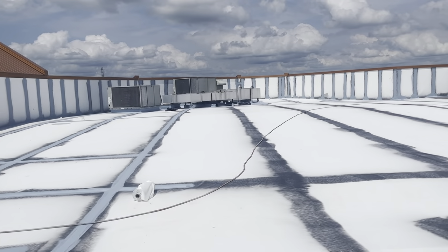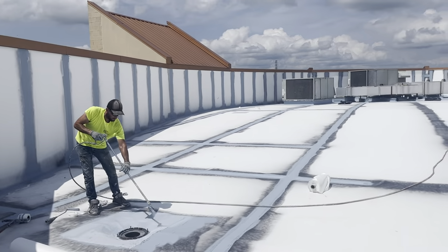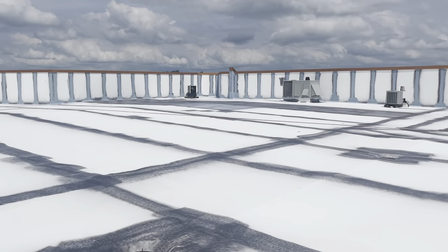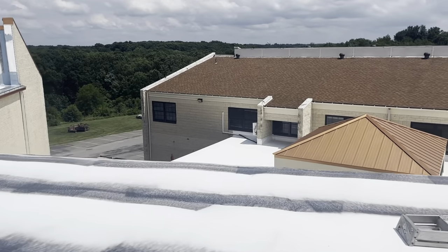Hey, this is Deweyland ProTech Roofing Solutions looking at a project we have going in Butler, Pennsylvania — a fabric reinforced liquidified restoration on an aged TPO roof system, making it a seamless, renewable, long-term roof system.